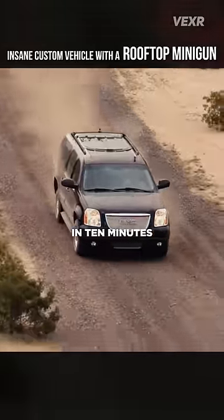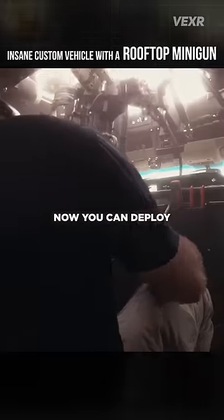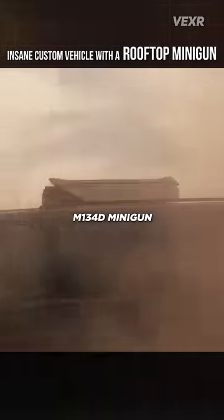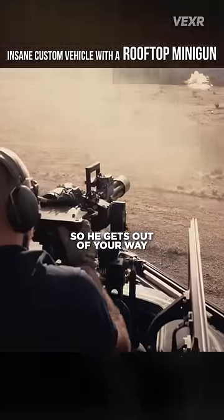You need to be downtown in 10 minutes, and some jerk in a Corolla just cut you off. Now you can deploy this concealed M134D minigun in under 4 seconds, scaring the living bejesus out of him so he gets out of your way.